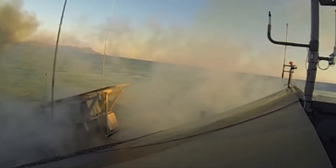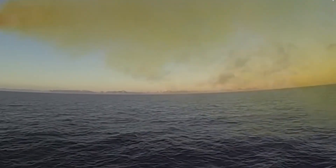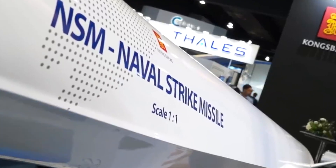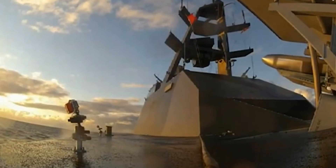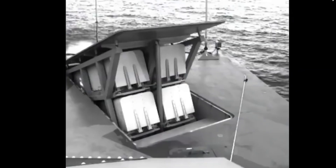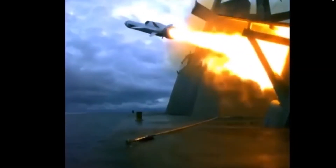Despite its stealth, some criticize the NSM's relatively short range. However, its range varies with flight mode — approximately 124 miles in low-low-low mode and up to 342 miles in high-high-low mode. The low-low-low mode involves sea skimming throughout the flight, offering the best stealth but with higher air resistance and shorter range. The high-high-low mode ascends to high altitude initially, reducing air resistance and extending range, then descends to sea skimming for the final approach to avoid detection and interception.